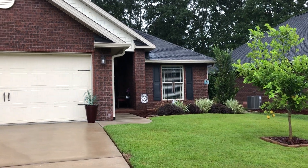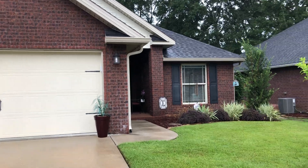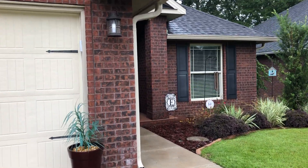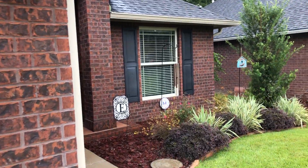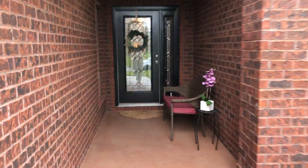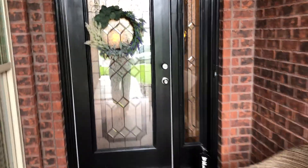Hey you guys, another rainy gorgeous day here in Pensacola, Florida. I am in the Harrington Place subdivision at 9842 Monet Way, zip code 32514. I have this gorgeous, a little over 1900 square foot home, three bed, two bath to show you.